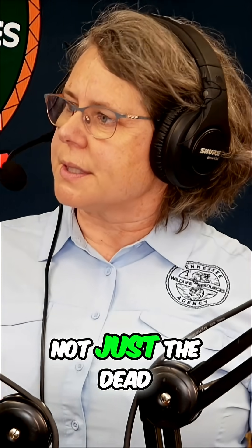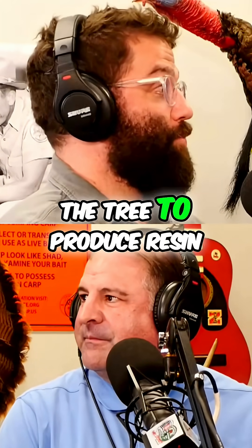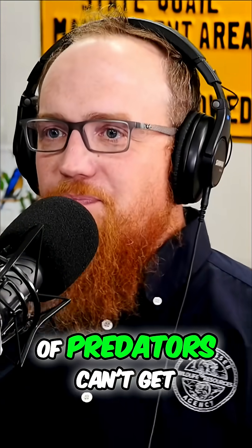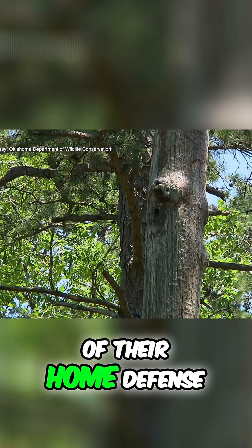They actually need the living tree, not just the dead, but the living tree — and other woodpeckers aren't like that. Excavating that cavity causes the tree to produce resin, which then protects the nest. A lot of predators can't get to that nest because it's in a living tree and it's exuding resin, which acts as kind of their home defense.